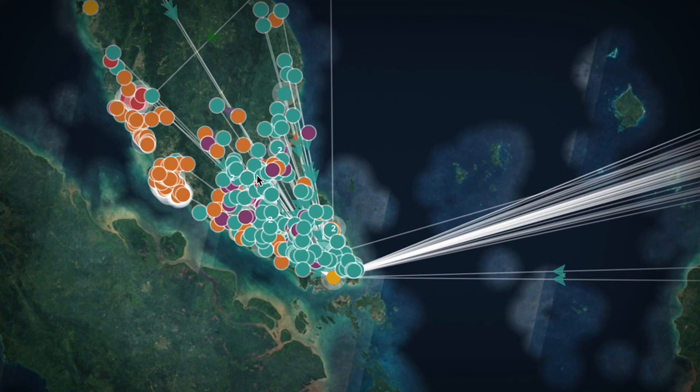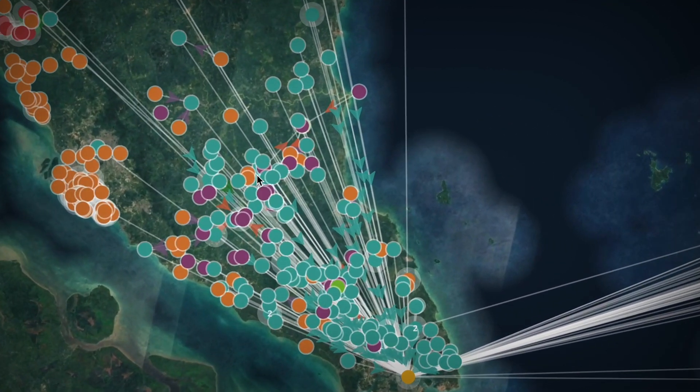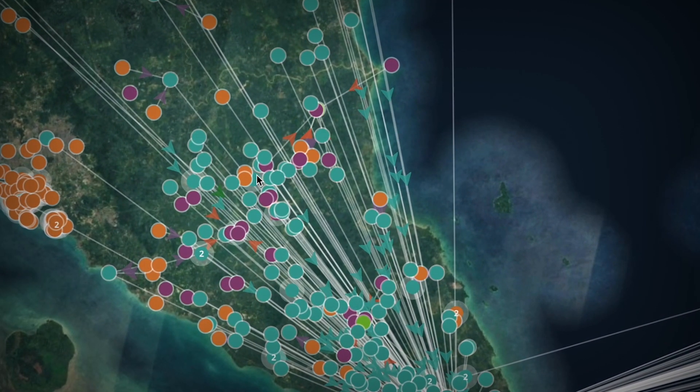So how does this work? We start by getting a company to invite all of its suppliers into SourceMap, and this works like a social network. They invite their suppliers and their suppliers' suppliers until we get all the way to the raw materials.